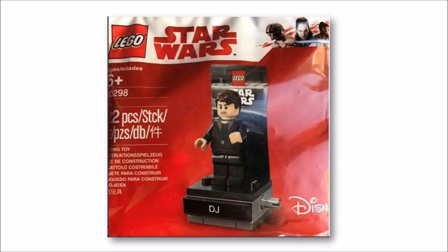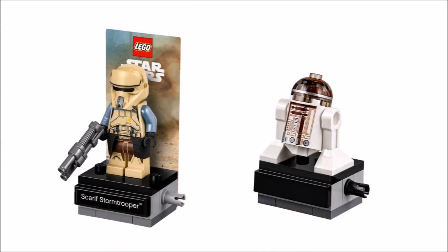From the images we found on Brickset, you can see that the minifigure comes in a really nice red and white Last Jedi design polybag. He gets one of those new minifigure stands with his name on a label and a cardboard backdrop — the same ones that Rogue One's Scarif Stormtrooper and the R3-M2 polybag minifigures came on last year.